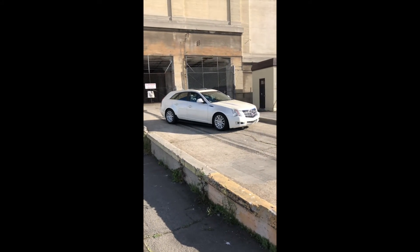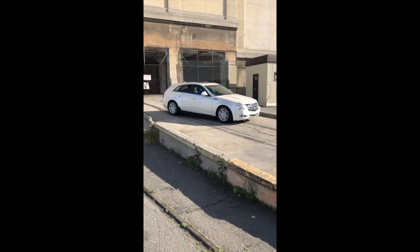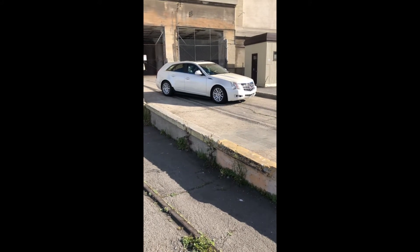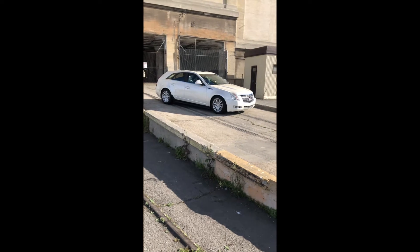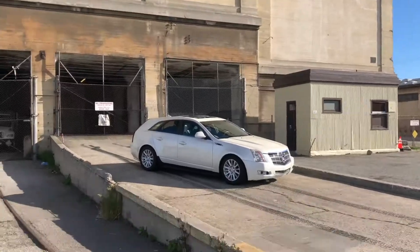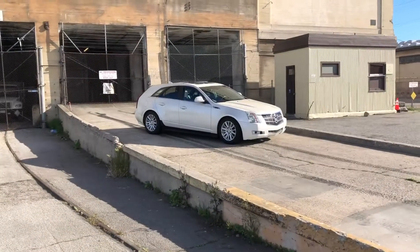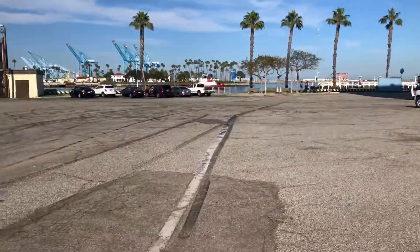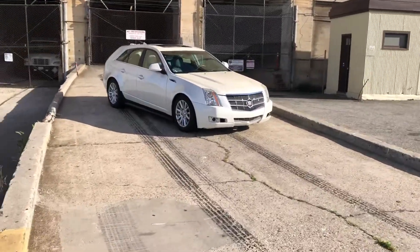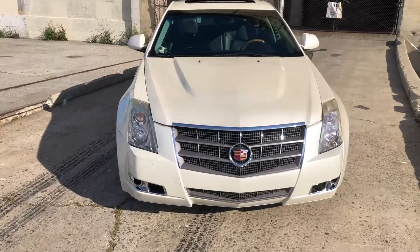Hello guys, here we are episode two. We're going to be doing this one on my mom's Cadillac CTS wagon — 3.6 liter, not a V unfortunately, but maybe a V someday. We're down here at the Port of Los Angeles at Warehouse One, a really cool spot to take some pictures. The hospital ship is actually here still — maybe I'll get some video footage of that while we're headed out.